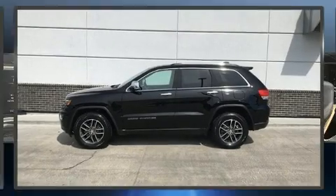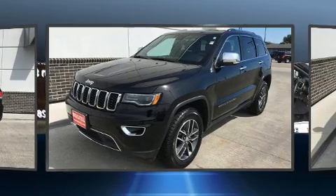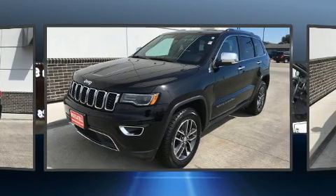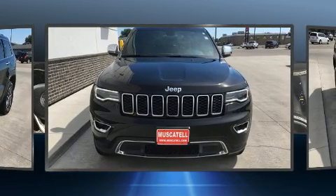Get excited about the 2017 Jeep Grand Cherokee. With less than 40,000 miles on the odometer, this four-door sport utility vehicle prioritizes comfort, safety, and convenience. It's equipped with tons of terrific amenities, but it won't break your budget.